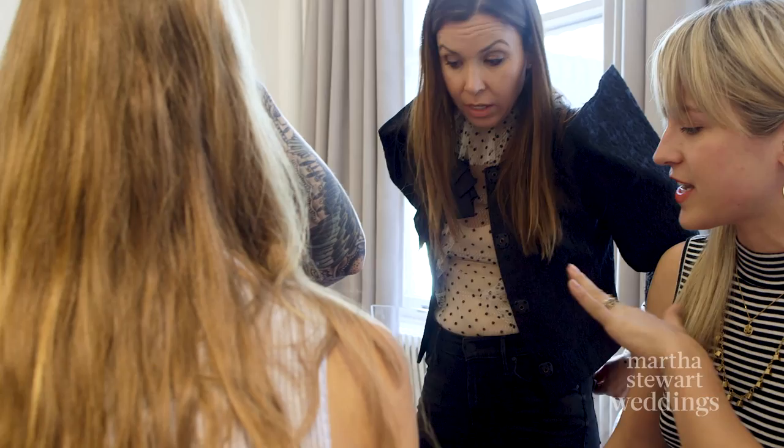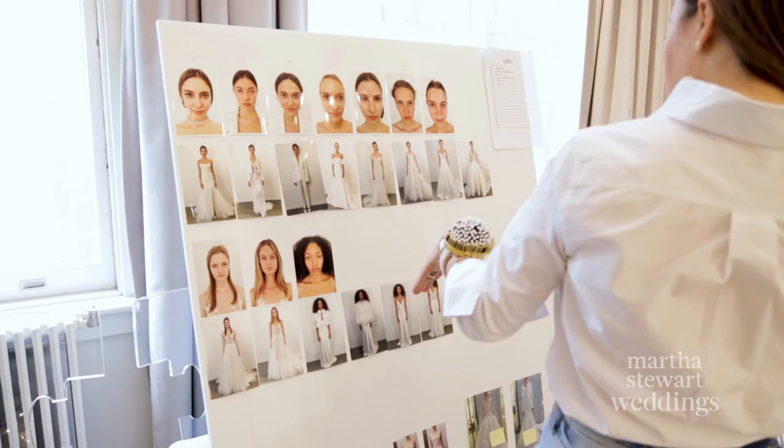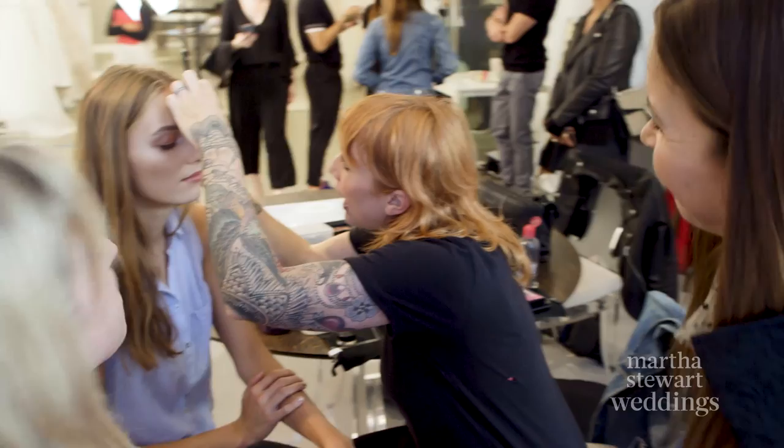We're channeling the same vision. I look at it as I'm doing bridal twice a year, so I try to move it forward as much as I can. But for her, it's her first bridal experience.